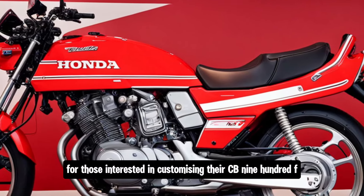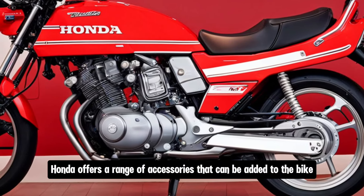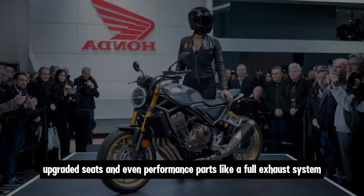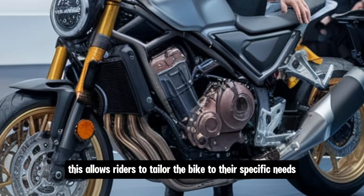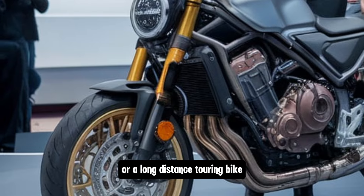For those interested in customising their CB900F, Honda offers a range of accessories that can be added to the bike. These include things like luggage racks, upgraded seats, and even performance parts like a full exhaust system. This allows riders to tailor the bike to their specific needs, whether they want to turn it into a sportier machine or a long-distance touring bike.